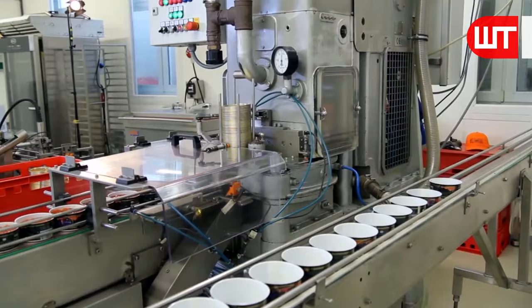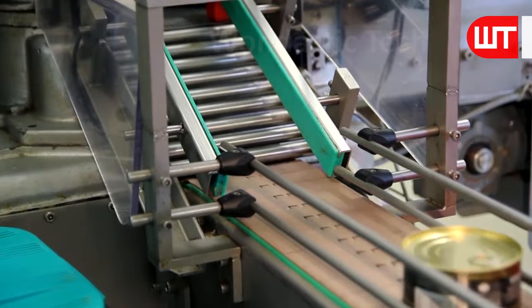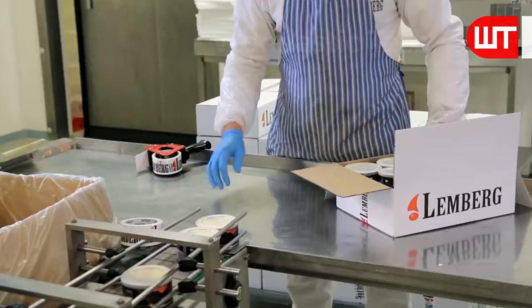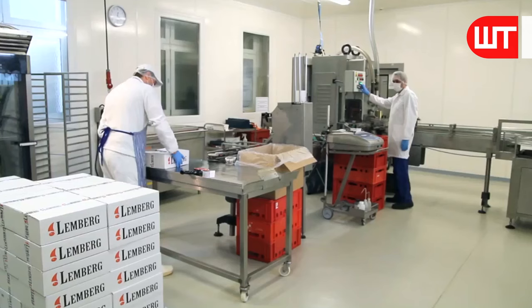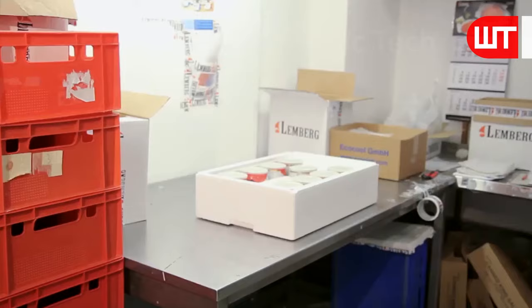There is a label on the container stating the name of the company, the date of manufacture, and the expiration date. Generally, the smallest container on the market weighs 30 grams and the biggest weighs 500 grams. These containers are then packed together in boxes, usually 6 to 12 containers per box, and prepared for sale in the market.